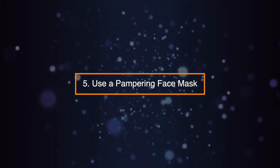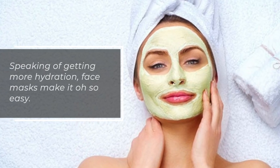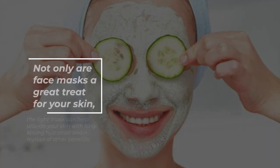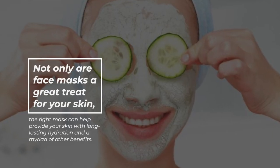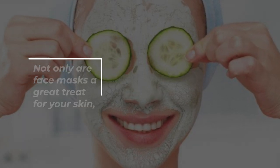Tip 5: Use a Pampering Face Mask. Face masks make it oh so easy to get more hydration. Not only are face masks a great treat for your skin, but the right mask can help provide your skin with long-lasting hydration and a myriad of other benefits.